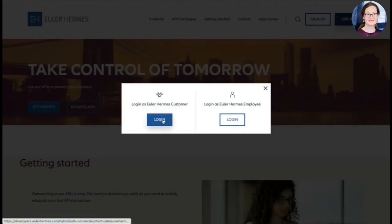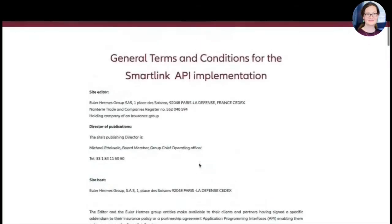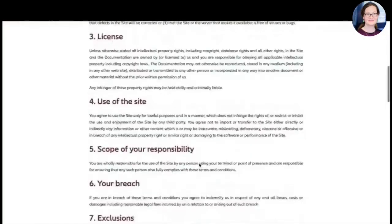You can log in as an Euler Hermes customer, or you can log in as an Euler Hermes employee, which would then go with an SSO connection to your corporate login and get you started right away. I will demo this as a customer.